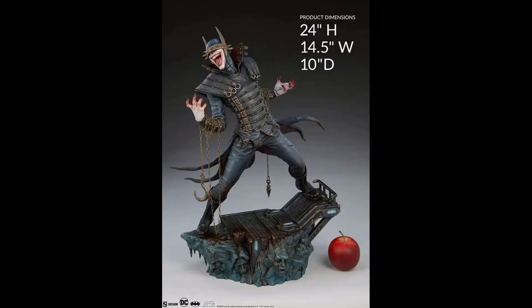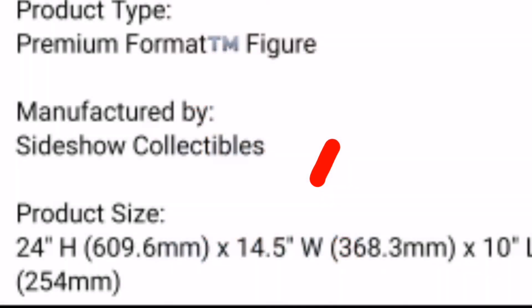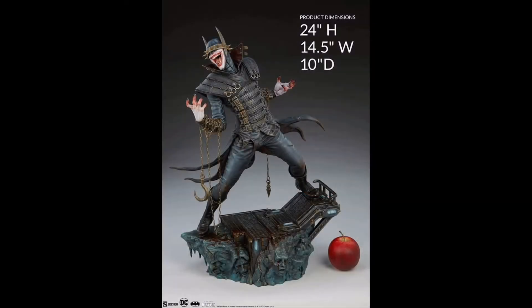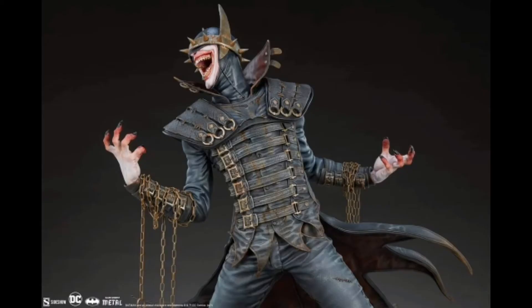This is a pretty big figure — about a little over 60 centimeters in height and 40 centimeters in depth. You can check out the full stats for exact measurements. With the classic Sideshow apple included for scale, it is a beautiful, very large figure.